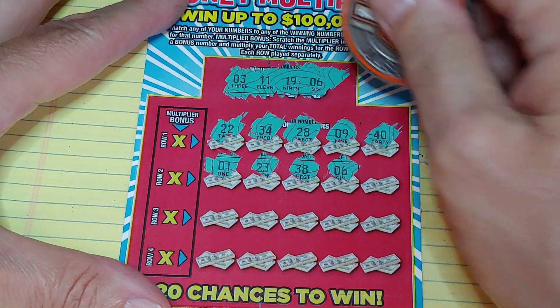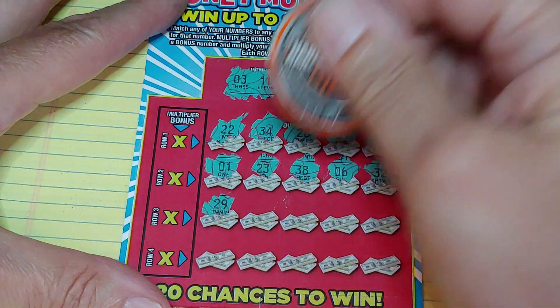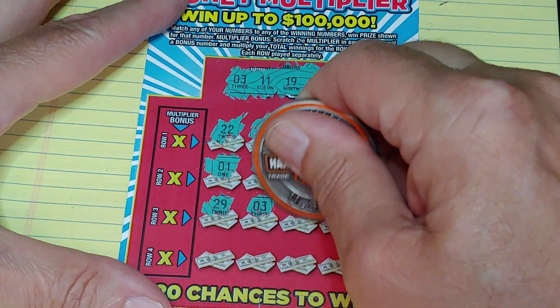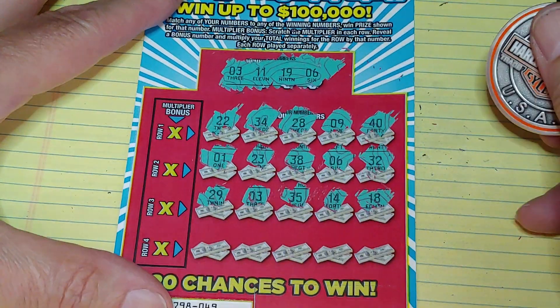$6 — we have a winner — and $32. Next row: $29, $3 — we have two winners, so it's going to be at least a $10 ticket. $35, $13, $14, and $18.